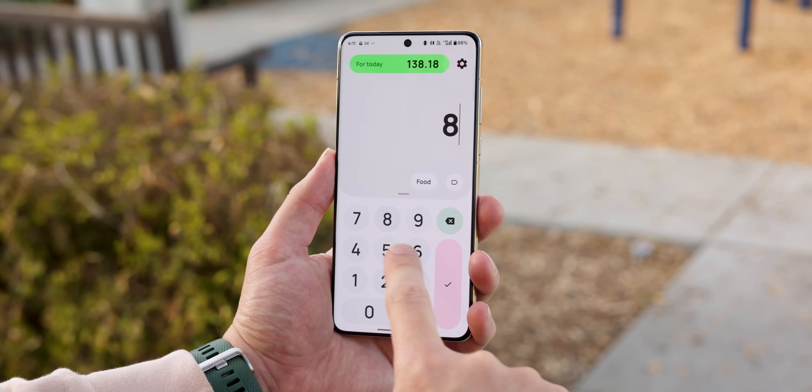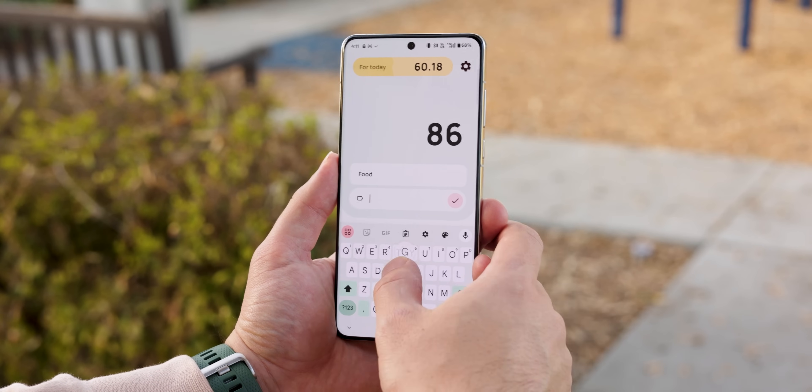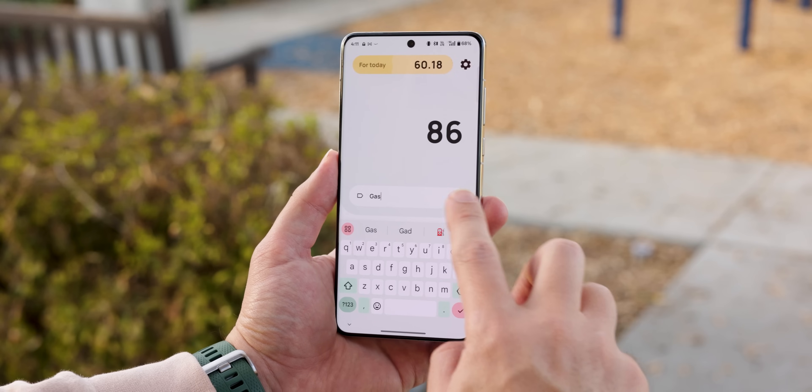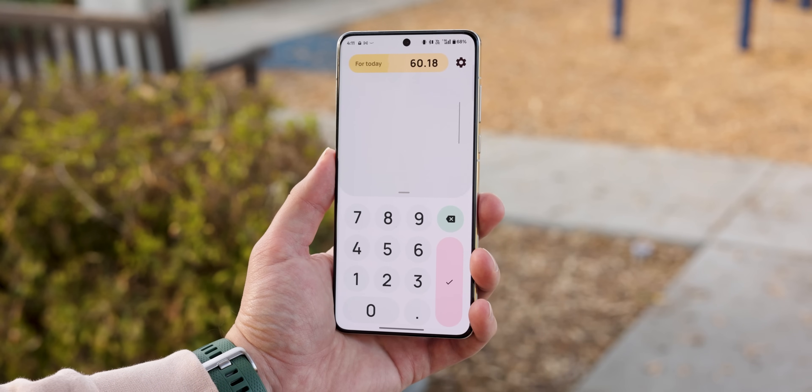When you spend money, just log the amount. You can also tag it — like for food or gas — and the app will update your daily allowance. It's simple, open source, and completely free with no compromises.